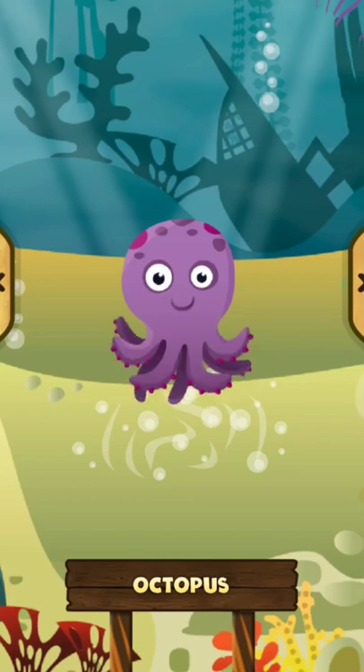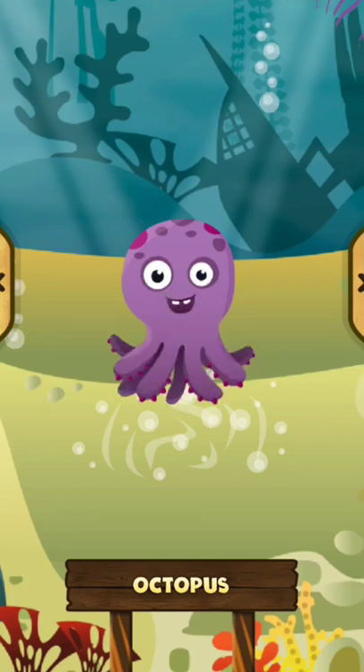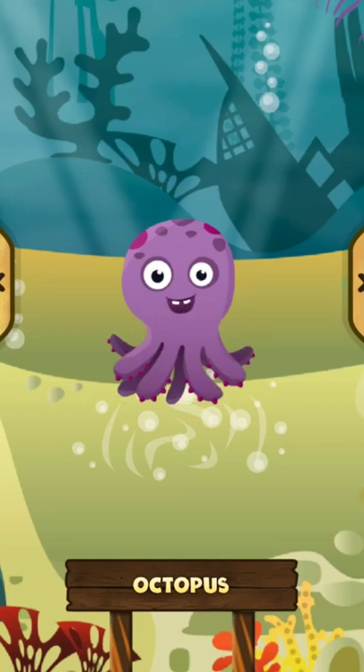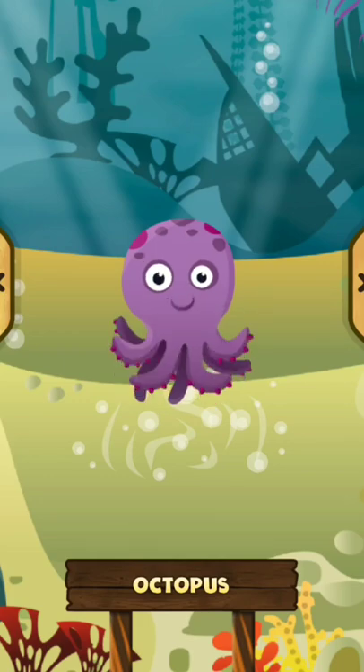Octopus. The octopus is an animal that lives in the sea and has eight arms. The octopus has very sticky skin. The octopus has three hearts.